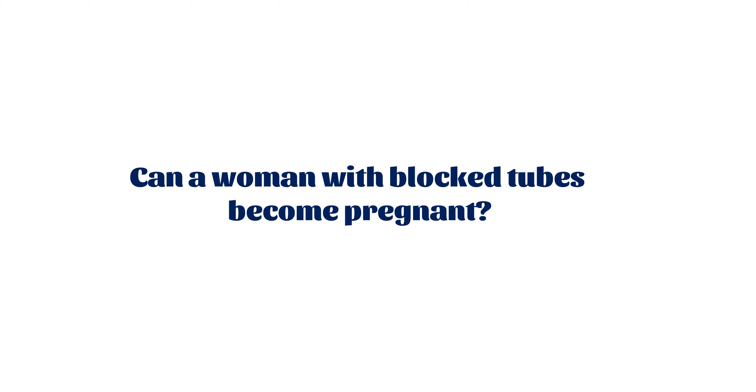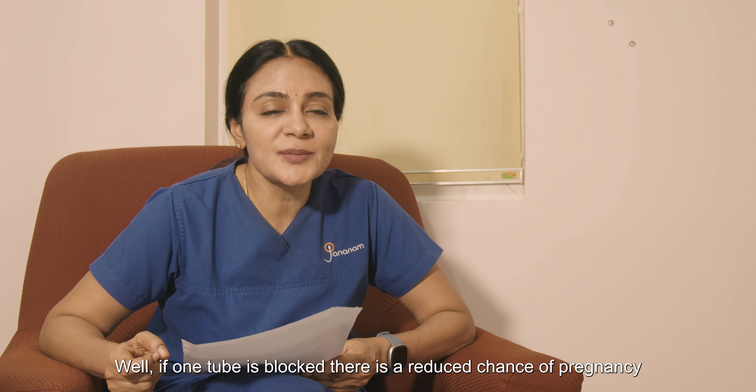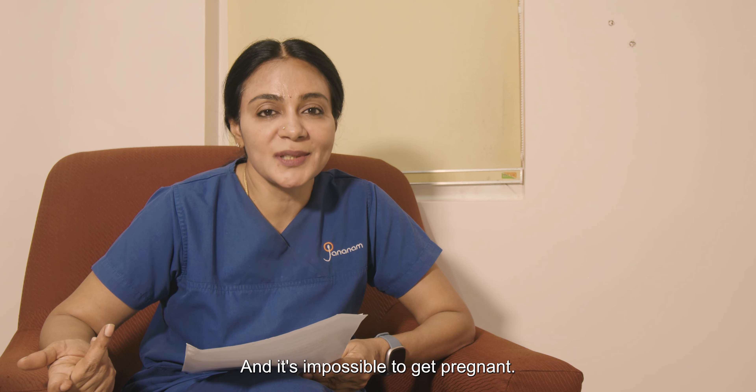Can a woman with blocked tubes become pregnant? Well, if one tube is blocked, there is a reduced chance of pregnancy but it is still possible. But if both tubes are blocked, it is difficult and impossible without treatment.